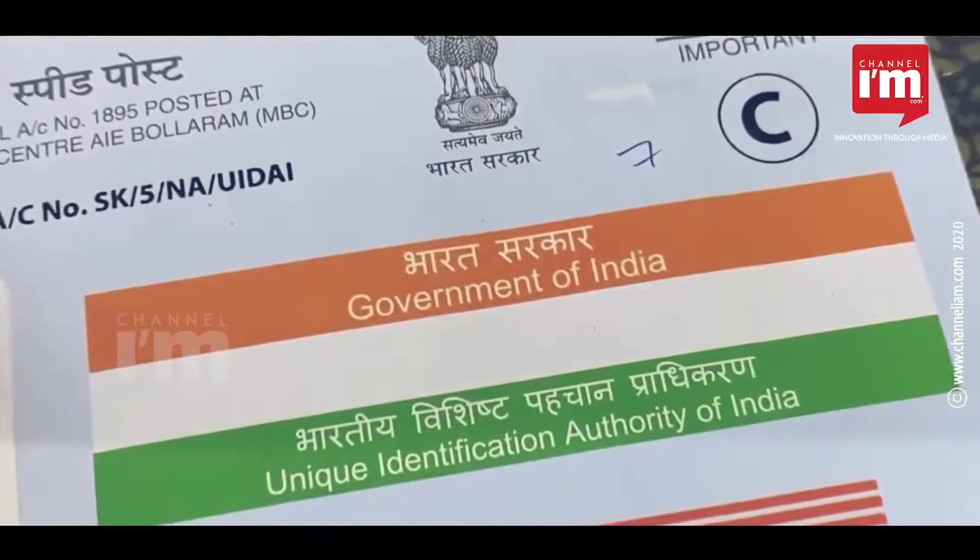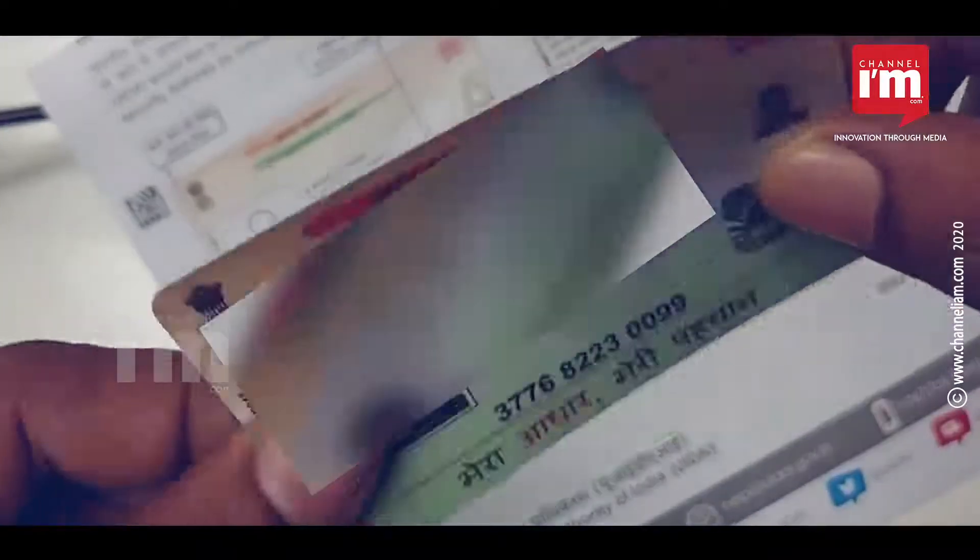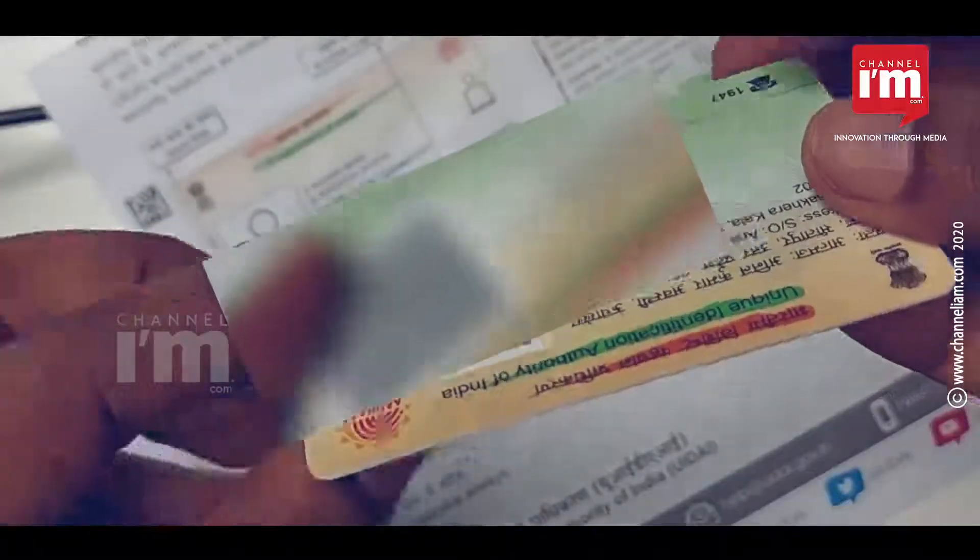UIDAI states that the card will be delivered by Speed Post within 5 days. It has been charged at Rs. 50.